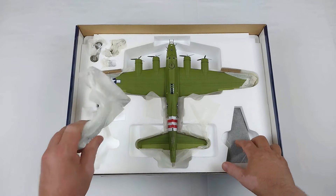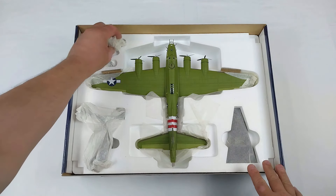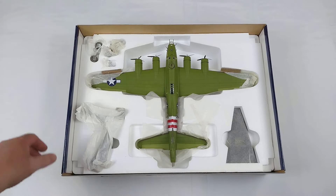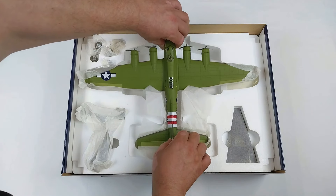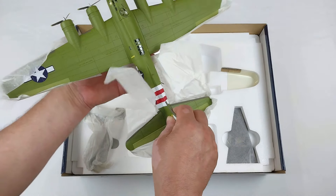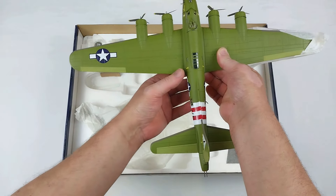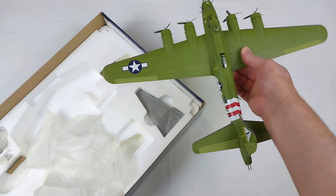It comes with a larger type cradle stand. It looks untouched, still all wrapped up. The landing gear wheels are included, so you have the option for gear down or gear up. I need to work out where to grab this — got to be gentle and get this tissue paper off. I've got to watch out for all these MG barrels sticking out so I don't break any of them.